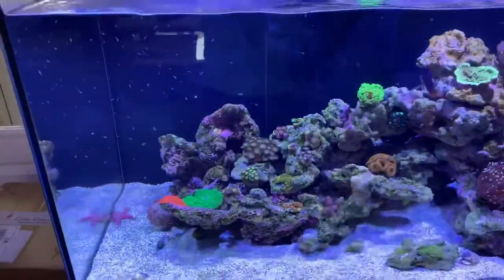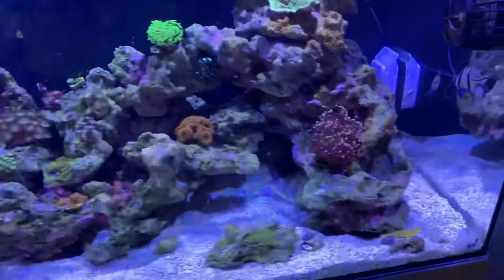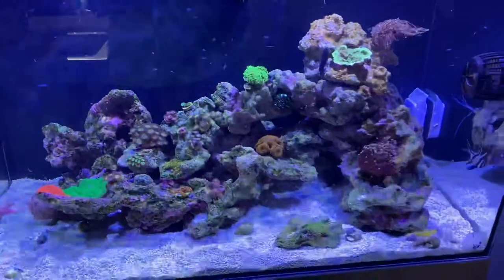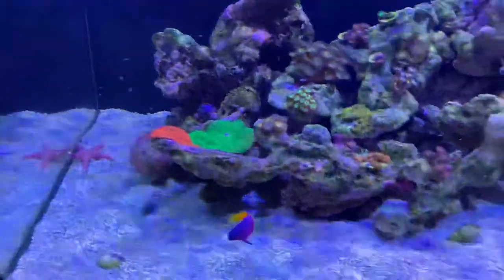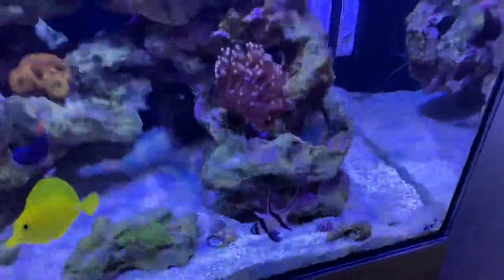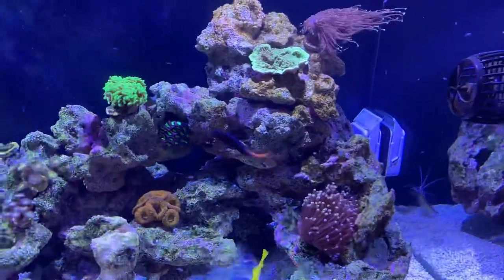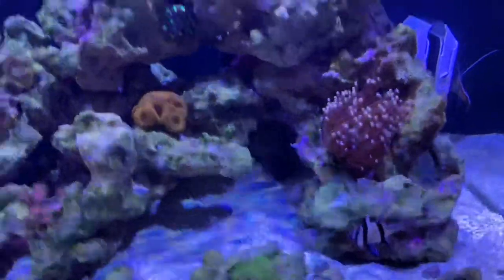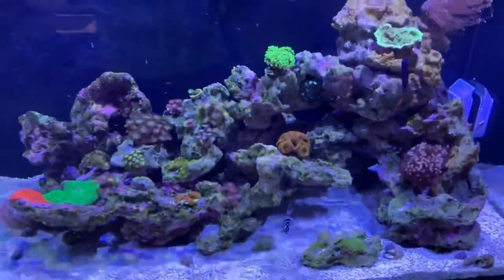There we go — let's see if any of them are going to go for them. The clowns are having a go at them. The gramma's chasing them too. They're not used to live food, are they? The Bangai cardinal is going for them. The bicolour blenny's chasing them around. Even the tang's chasing a few of them.